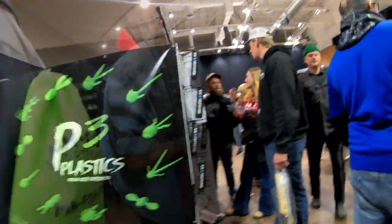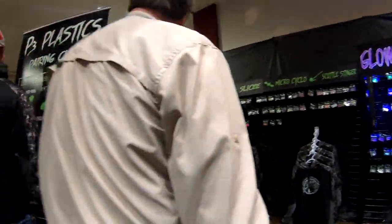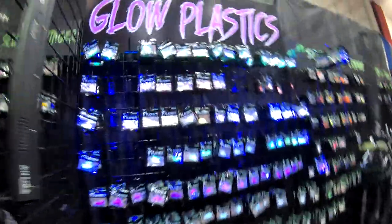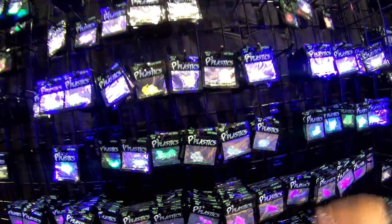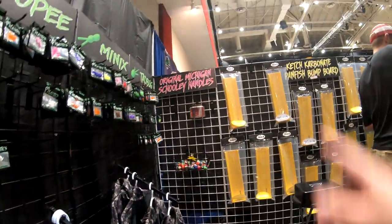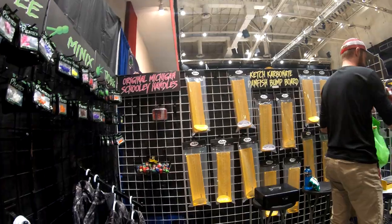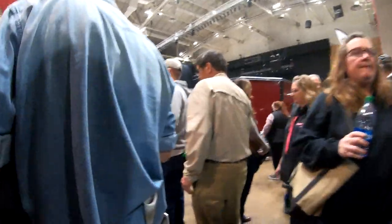There goes the P3 Plastics. I've been hearing a lot of good stuff about this P3 Plastics here. Let's go take a closer look. Oh, they got some glow plastics, very nice. The normal ones, they even got the small catch board. Those are pretty cool. Let's go to Stingers. Very cool products. Let's go take a look at other things and we'll come back.